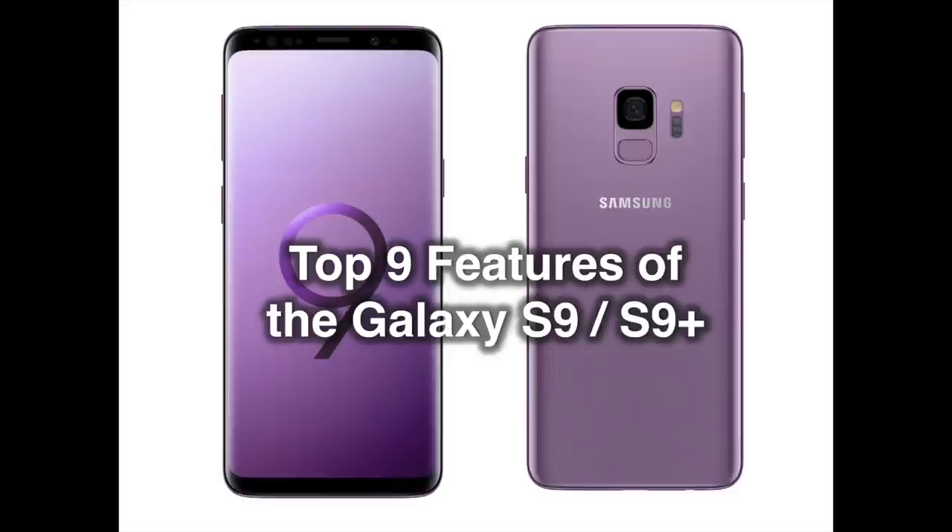Featuring refined designs and Samsung's most advanced cameras yet, the Galaxy S9 and S9 Plus offer powerful tools to transform how users capture special moments, express themselves and enjoy immersive entertainment. Both devices offer a smartphone experience that's personalized in ways that enhance users' connected lives, and designed to reimagine the way that we communicate, share and experience the world around us. Here are 9 of the Galaxy S9's most exciting features.